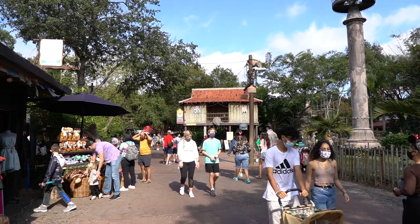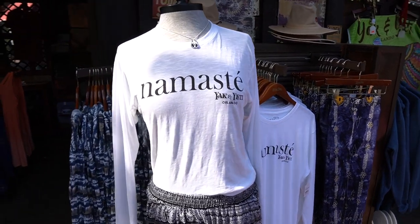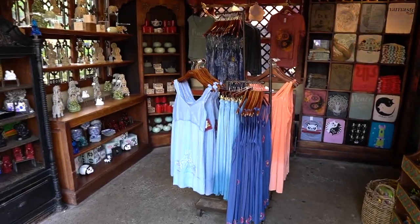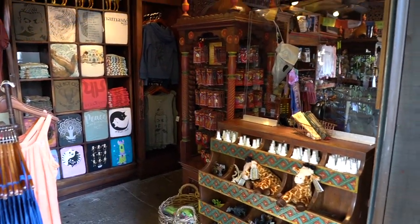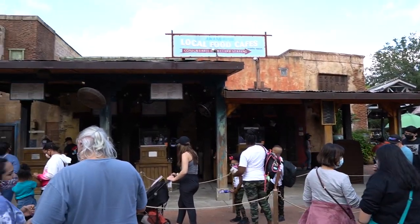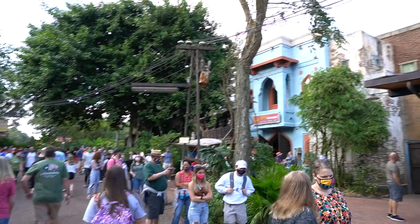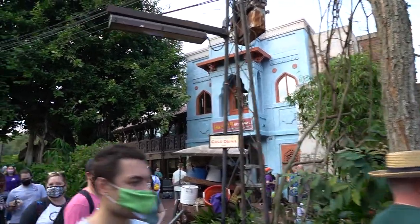I'm walking past Kali River Rapids — it is only a 10-minute wait. But look at this new merch — Namaste, Yak & Yeti, Orlando. I like it. You can really find some different and unique merch in this little store right outside of Yak & Yeti. Speaking of Yak & Yeti, look at the quick service line — which is delicious by the way, so I am not surprised. Holy moly. By the way, I have never eaten at the restaurant Yak & Yeti — I should probably do that pretty soon.